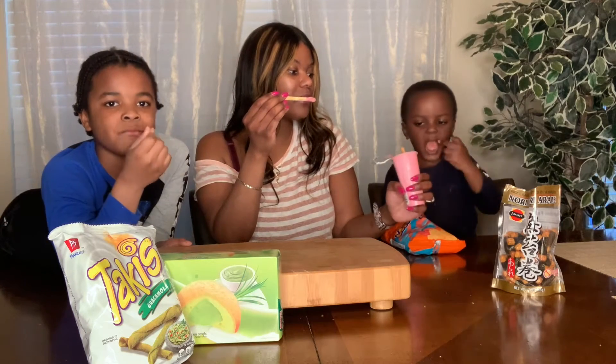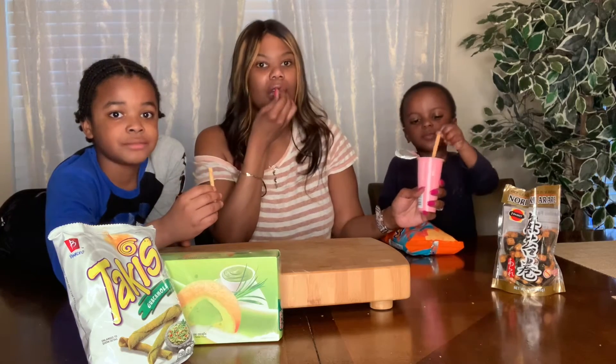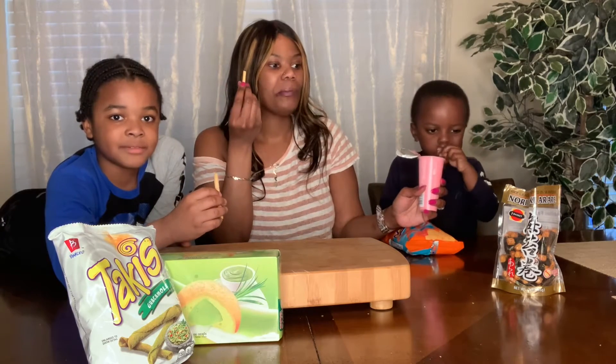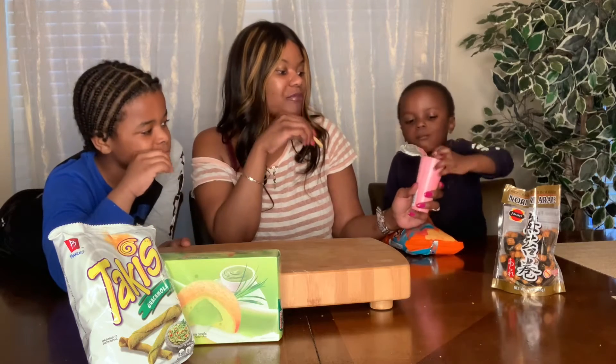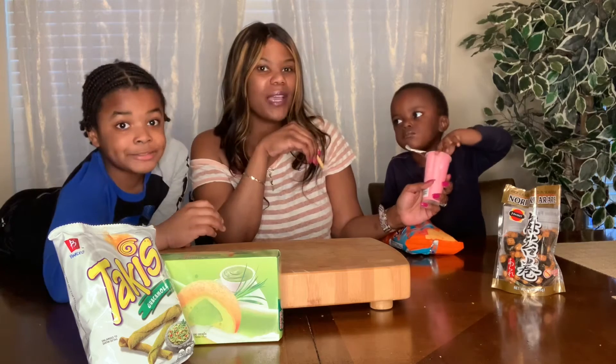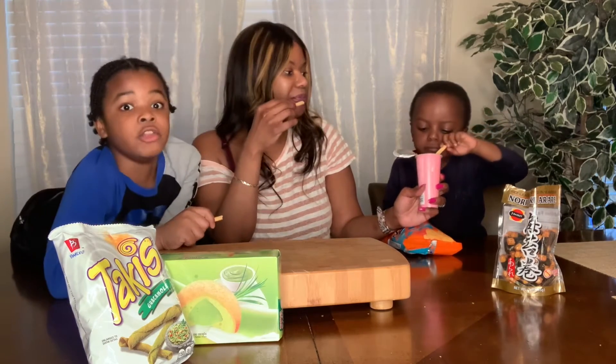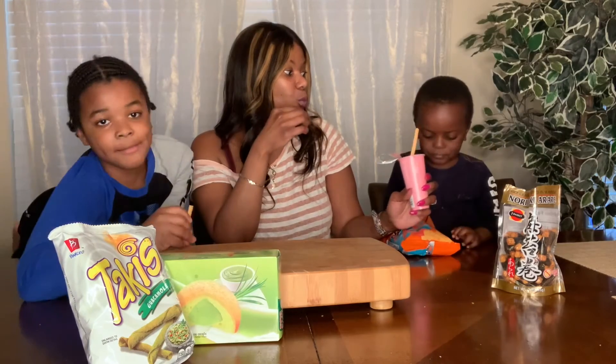I don't know where this is a product of, but I'll definitely put it in the description box below — where they came from, if I can find out the origin. I wonder if it's American-made and they just named it something like this. Noah loves it!